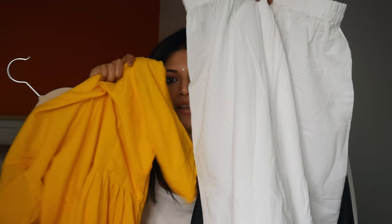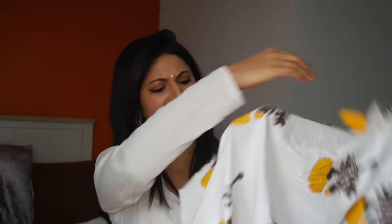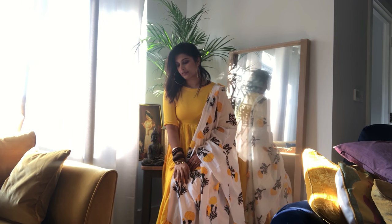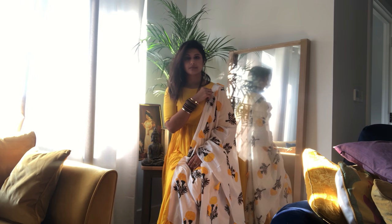Along with the kurta you get nice white palazzo pants which go really well with it. But what takes it to a different level is this beautiful dupatta — I think these are marigold little prints, absolutely love it. On the side you've got these yellow pom-poms and it looks really lovely. It makes the whole salwar kameez look a lot more put together and festive. Very beautifully done — I love Bunnai.